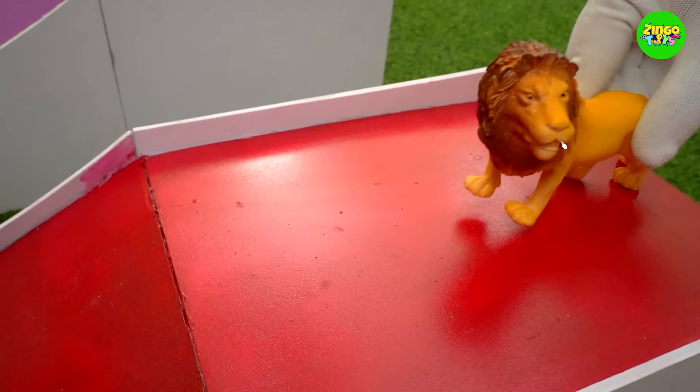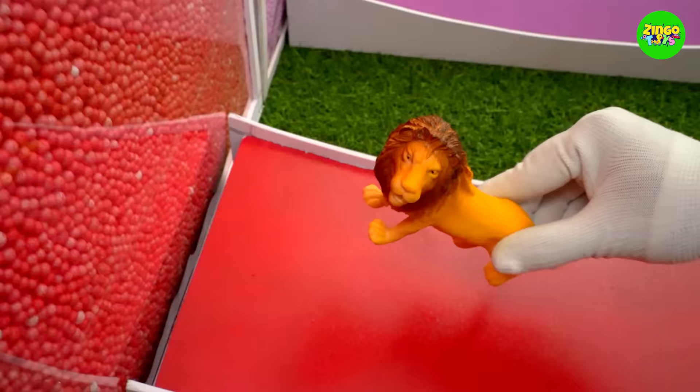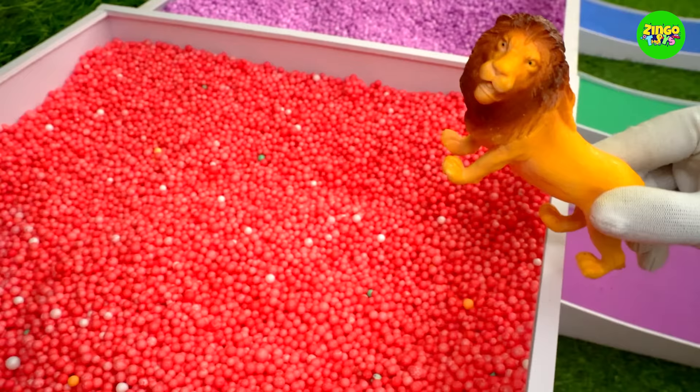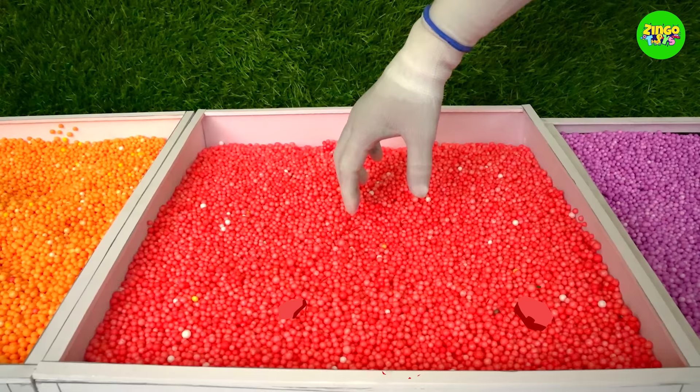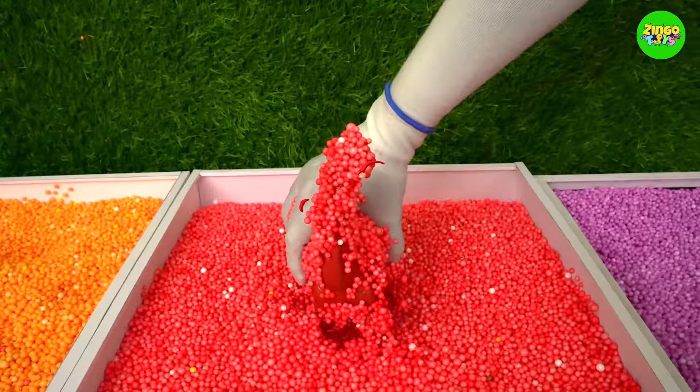Stegosaurus are yet another creature that is extinct today. They were very large four-legged creatures that moved slowly and loved to eat plants. Wow, look — there is a lion! There it goes inside the red container.